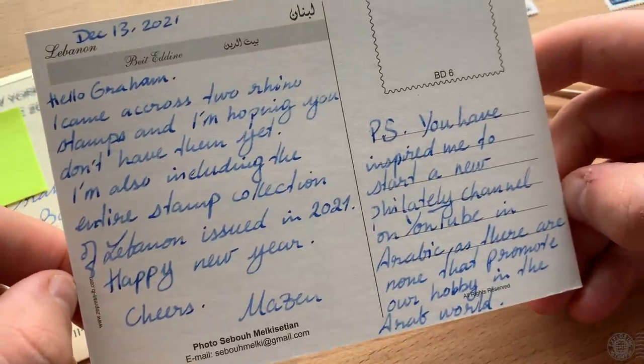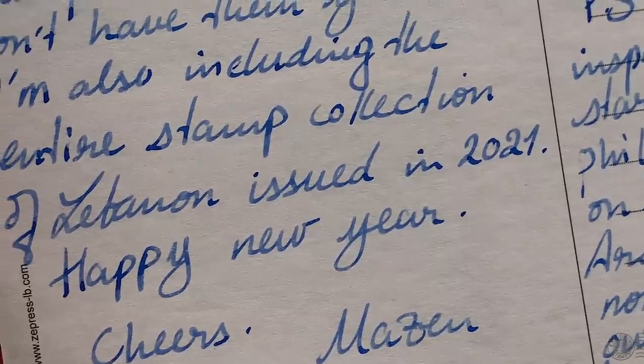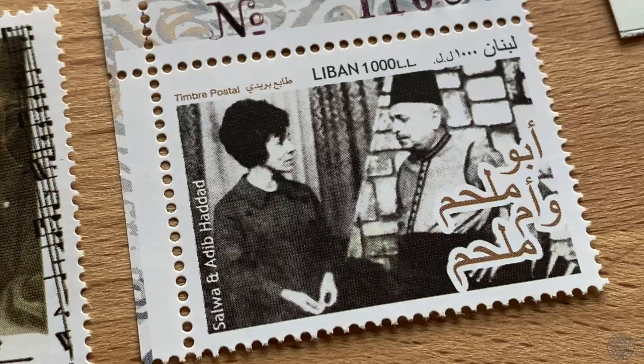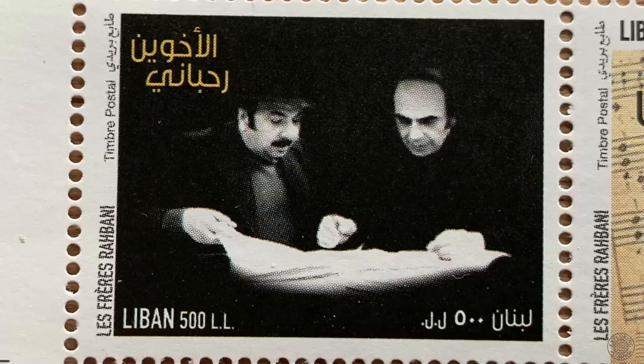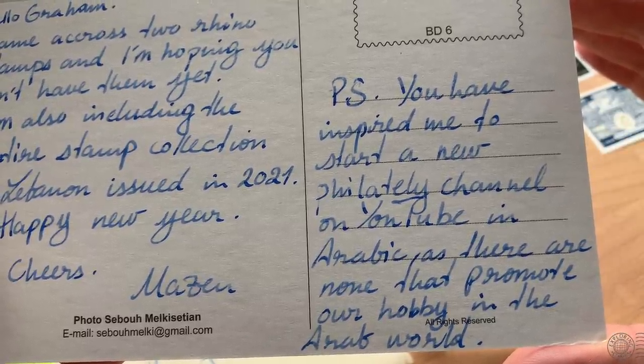It's always exciting to get items from places I don't usually get mail from — in this case, Lebanon. This is from Muzzin, who actually sent me the entire stamp collection of Lebanon issued in 2021. Muzzin also wrote: 'P.S. You have inspired me to start a new philatelic channel on YouTube in Arabic, as there are none that promote the hobby in the Arab world.' If it's up and running, please post that in the comments so others can check out and subscribe to your channel.